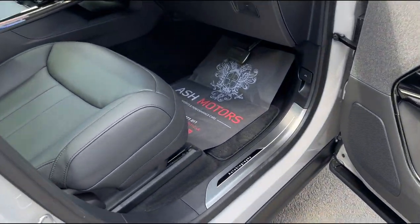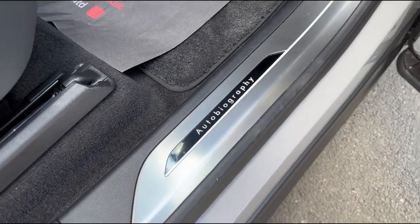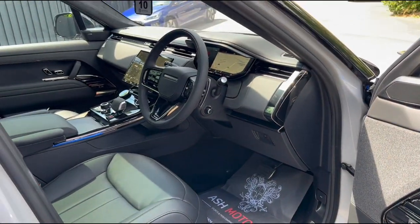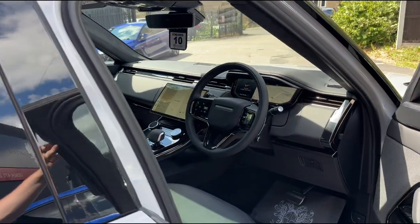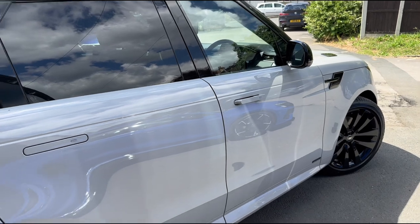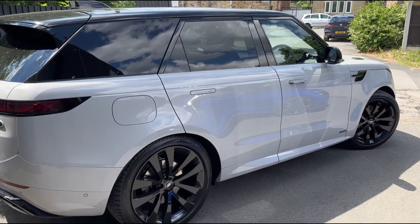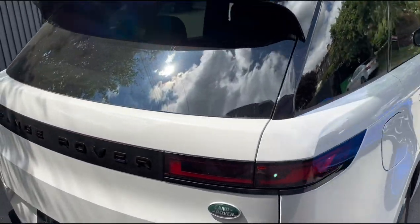With this being the Autobiography model, it has got the extra little luxuries and the nice touch plates, which illuminate at night. This car is just stunning inside and out. You'll also see we've got the soft-close doors — another really nice feature that just makes it a little bit nicer to live with.